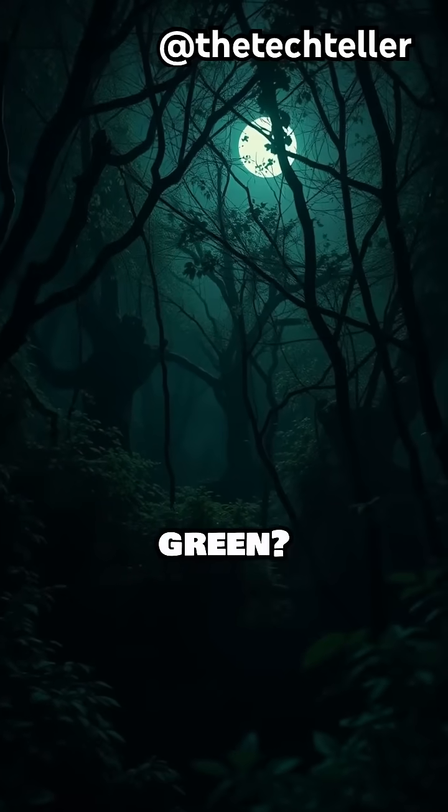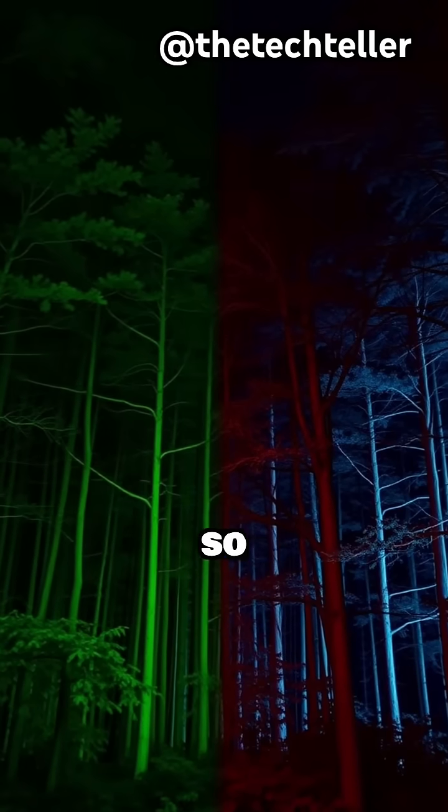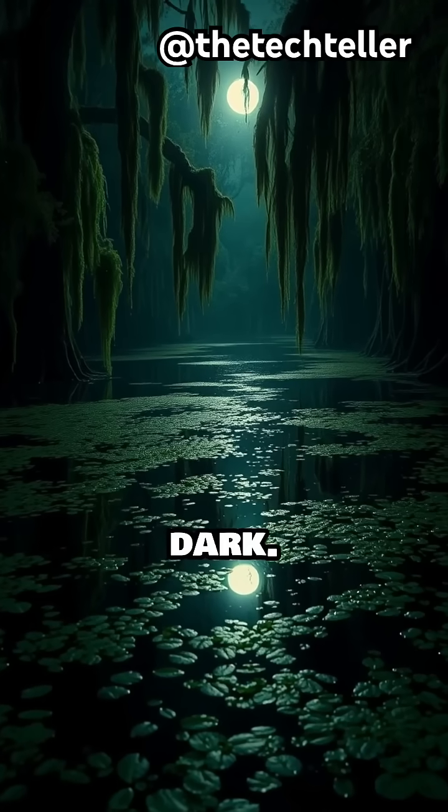But why does everything look green? That's because our eyes are better at picking up different shades of green, so it makes it easier to see more detail in the dark.